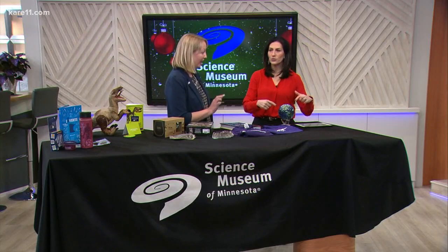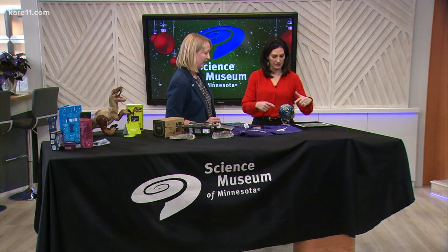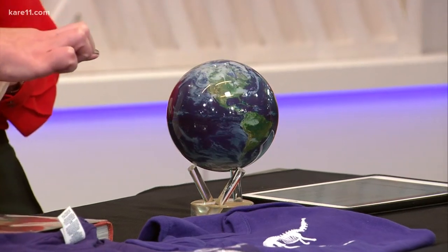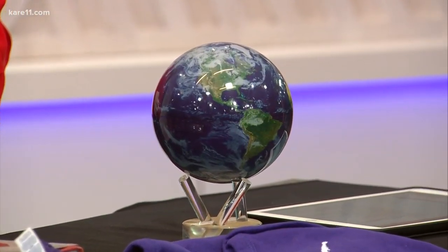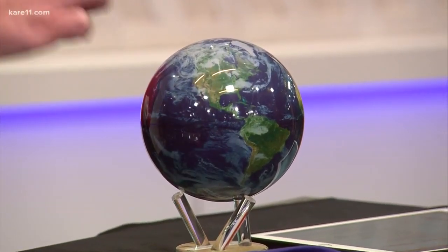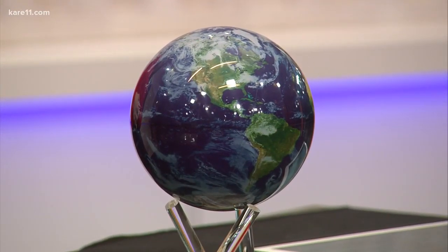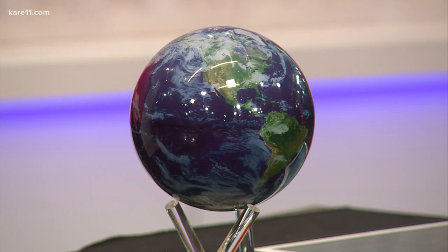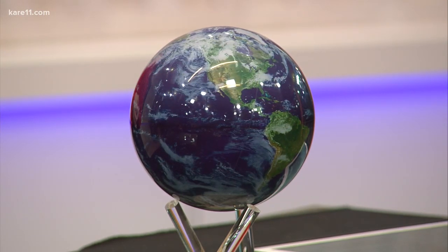This is so cool. I know you can't probably see this on TV right now, but it's moving — it's always moving. It's art meets science. It's called a MOVA globe. It's connected to the Earth's magnetic field, much like a compass, and it just sits there. We have different designs — this Earth and other maps. It's just beautiful, and you can look at it for days, be mesmerized.